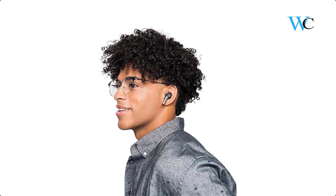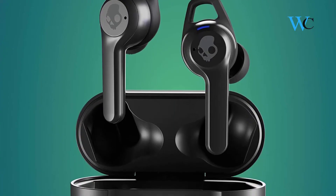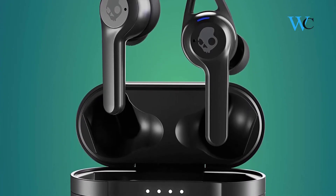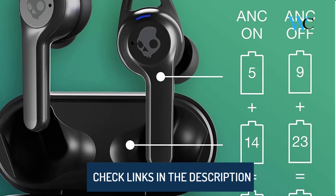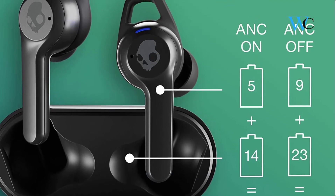A single touch sensor provides all the control you need without having to reach for your phone every time you want to take a call or change a setting. The Indy ANC is dust and water resistant and comes with the Skullcandy Fearless Use Replacement Promise.